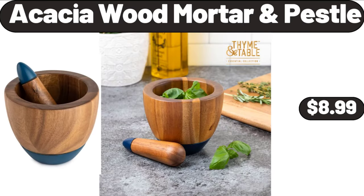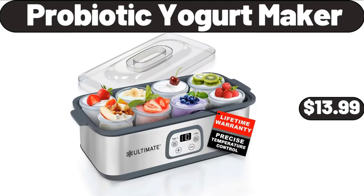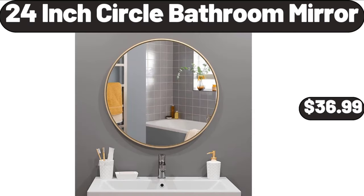Acacia Wood Mortar and Pestle, $8.99. Probiotic Yogurt Maker, $13.99. 24-Inch Circle Bathroom Mirror, $36.99.